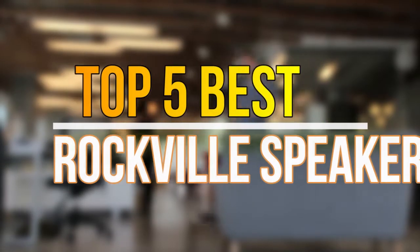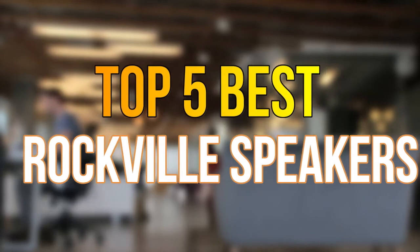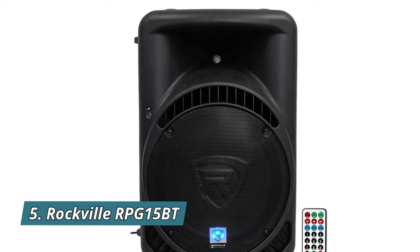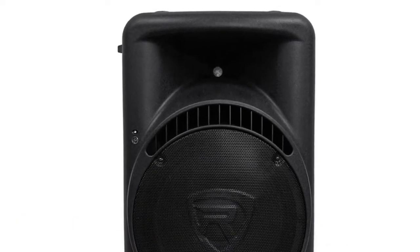Hello guys, today in this video we are going to help you find out the best Rockville speakers on the market. Let's get started with the list. Number five: Rockville RPG 15 BT.